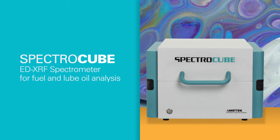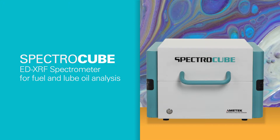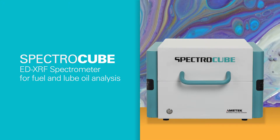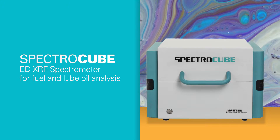Presenting SpectroCube. It's based on the proven energy dispersive x-ray fluorescence technology that's a Spectro specialty. And for the above tasks and more, SpectroCube provides some exceptional advantages.